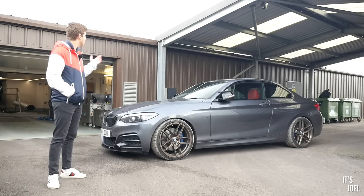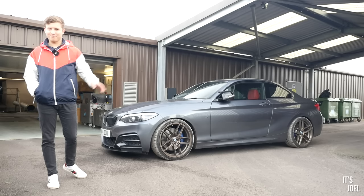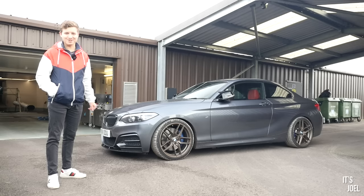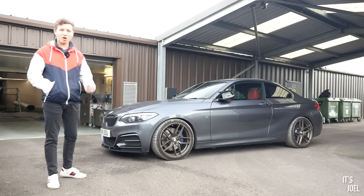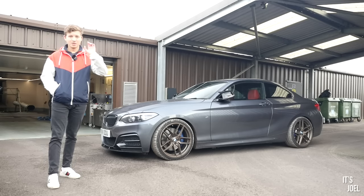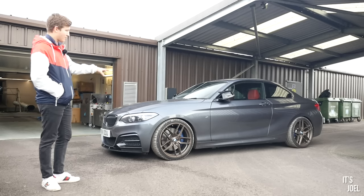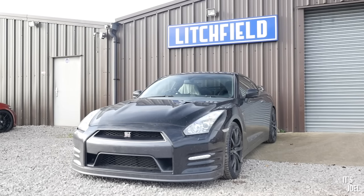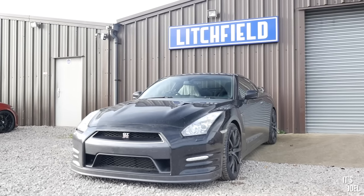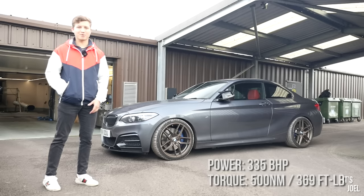You might recognise where I am — I'm at Litchfield Motors. It's far from home but right behind me is where the car is going to go for a dyno run. In this video we're going to find out exactly how much power this makes. It's had the Quicksilver exhaust and an air filter, but apart from that it's completely stock. It'll be really interesting to see if it's closer to the quoted 340 or a higher number.